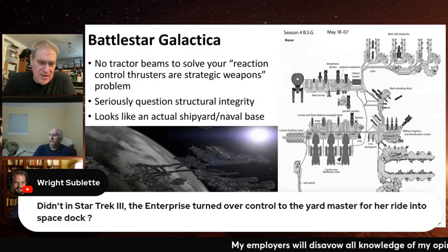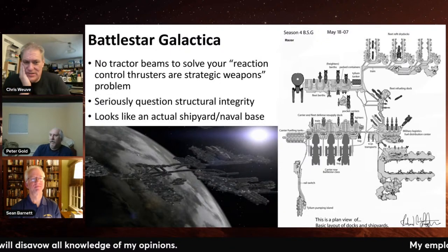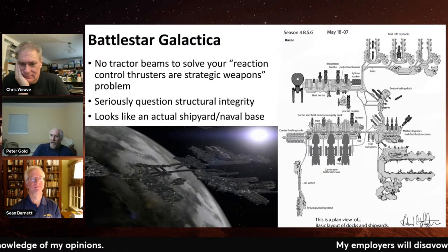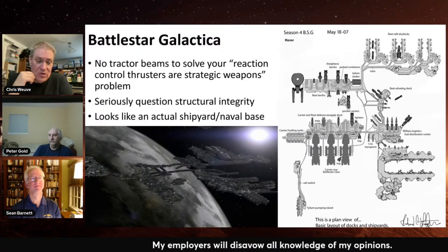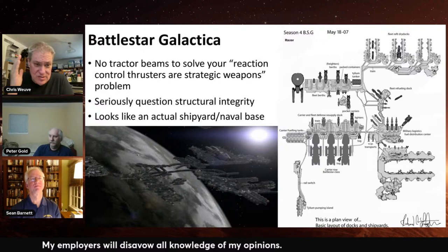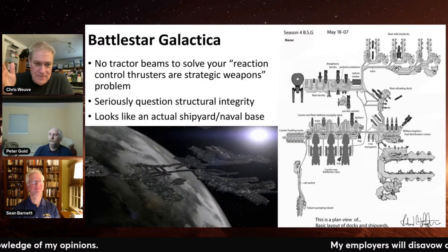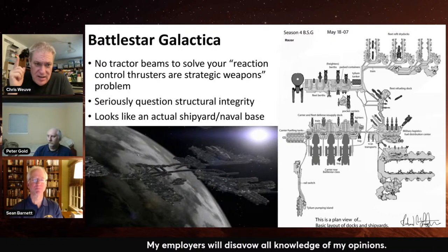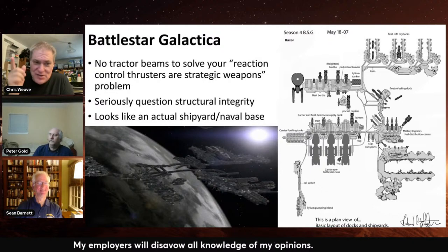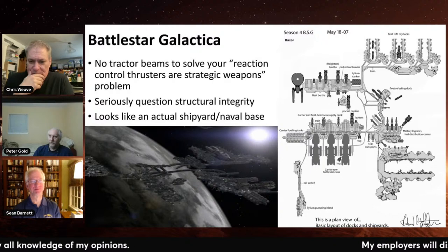Someone asks whether in Star Trek III the Enterprise turned over control to the yard master for a ride into space dock. To be honest, I don't remember — it's been so long since I've watched that movie. It's on my list for this show — I want to do all of Star Trek including the animated series, up through when the JJ-verse starts, watching an episode a day for literally two years, but I haven't gotten there yet.